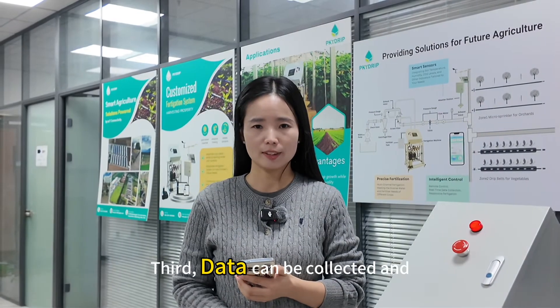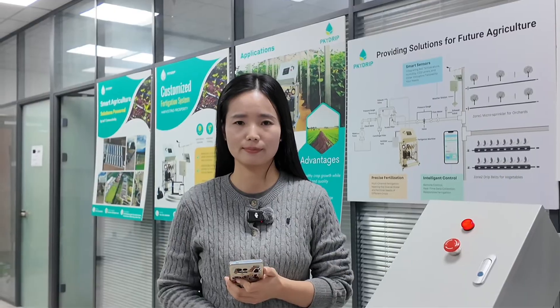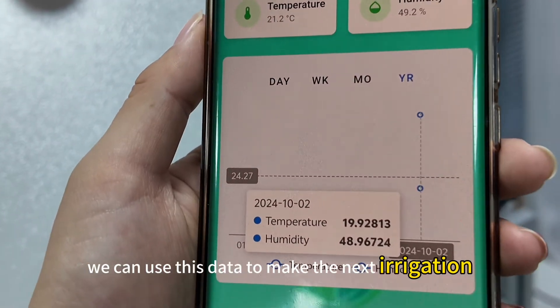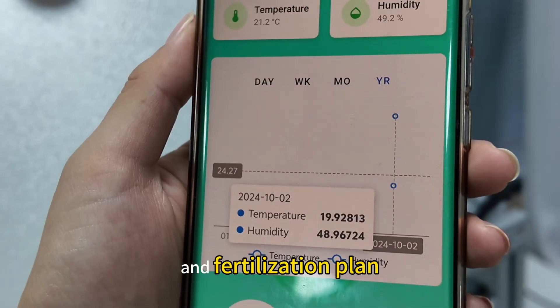Third, data can be collected and uploaded to the cloud platform. We can use this data to make the next irrigation and fertilization plan.